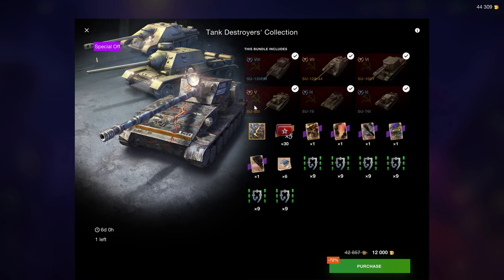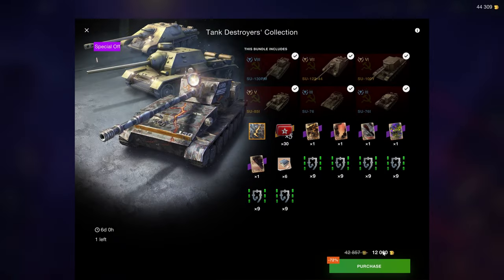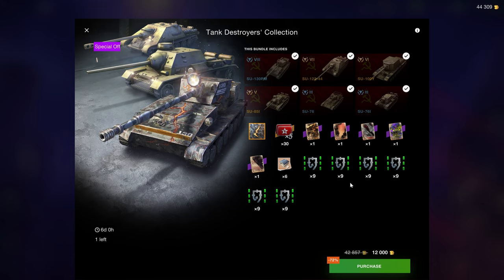Unfortunately, Wargaming doesn't sell that vehicle a lot. There are interesting vehicles in here — you could theoretically sell these vehicles for gold, but you're never going to make back the 12,000 gold. However, these x5 XPs are unlocked, which adds value to the bundle, which is very nice, and all of the vehicles do come with equipment. So if you're a gun depression-less tank destroyer enthusiast...